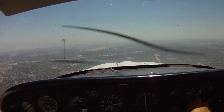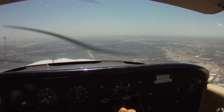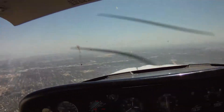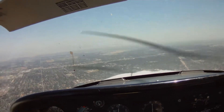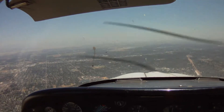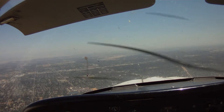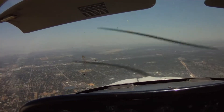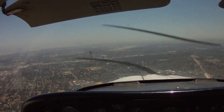Okay, for the key, Tomahawk 68 Alpha. Fresno Tower, Tomahawk 2466 Delta, with you, 2,600 inbound to land. Tomahawk 2466 Delta, Fresno Tower, cancel altitude restriction, report midfield downwind. Tomahawk 66 Delta — cancel altitude restriction and we'll report midfield downwind.